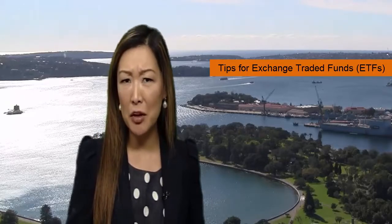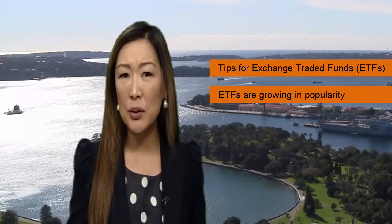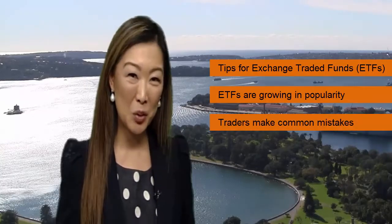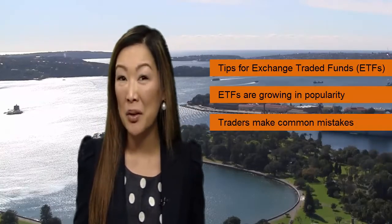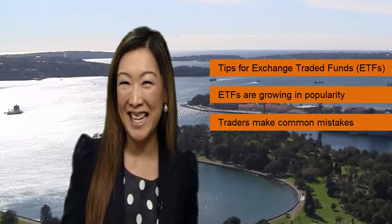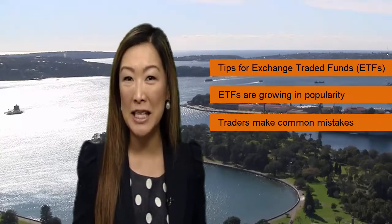When it comes to exchange traded funds, they've only grown in popularity not only here, but also across the globe. However, when you're using them for a short-term trading strategy rather than a longer term portfolio, there can be some stumbles that traders can come up against. So we thought we'd pick Peter's brain today in giving some tips to traders when trading with ETFs.